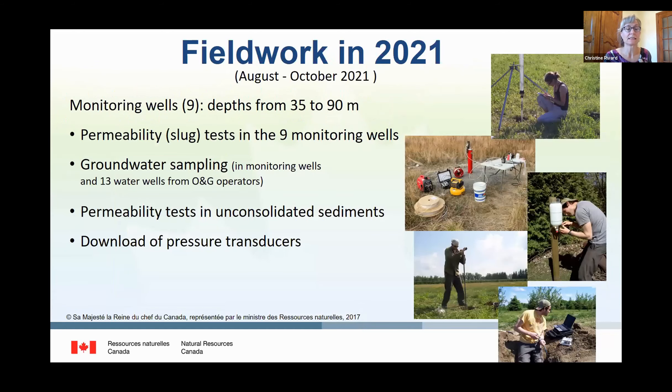Nine monitoring wells were drilled and logged last fall, and one of these was drilled on an active oil and gas well pad. Limited sampling could be done in 2020, but we at least collected drill cuttings, surficial sediments, and some groundwater samples. Groundwater sampling for the full suite of analysis was completed this August, as we were able to establish agreements with two oil and gas operators to sample 13 water wells in addition to our nine monitoring wells, allowing relatively good spatial coverage. Slug tests were performed in the monitoring wells and permeability tests in surficial sediments are being conducted.